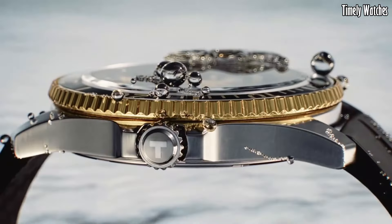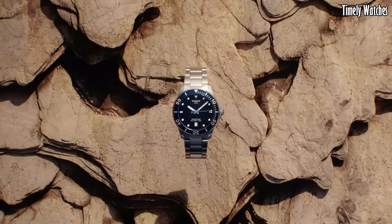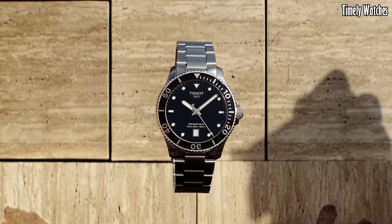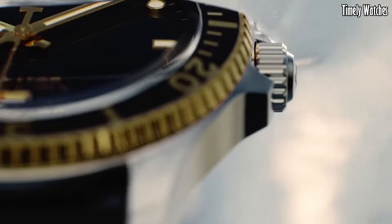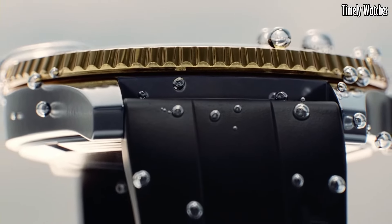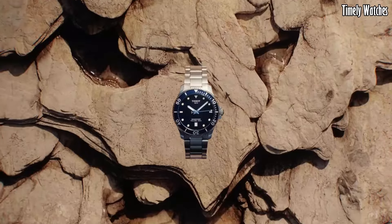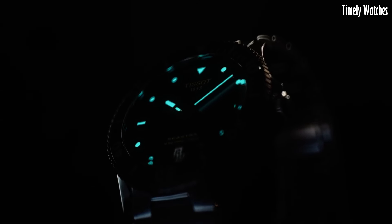Number 6: Tissot Seastar 1000 Powermatic. The Tissot Seastar 1000 Powermatic is a remarkable timepiece that seamlessly blends style and substance. Its robust stainless steel case exudes durability, perfectly suited for underwater explorers. With luminescent markers and hands, it ensures exceptional visibility even in the darkest depths. The unidirectional rotating bezel is a vital tool for divers, aiding in precise timekeeping during underwater adventures. Boasting an impressive water resistance of 1,000 meters, it surpasses expectations, making it a go-to choice for diving enthusiasts.